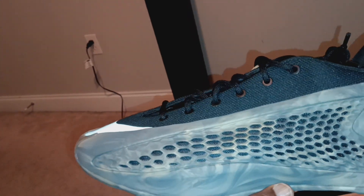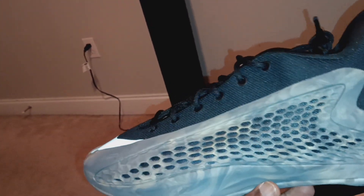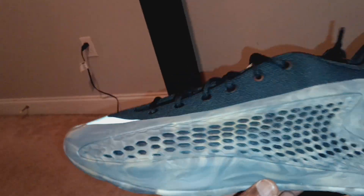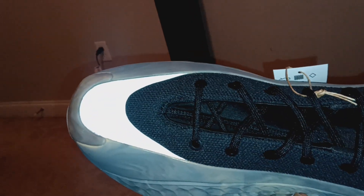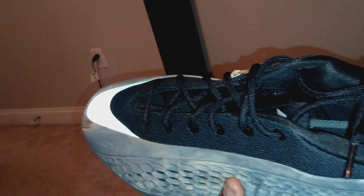The mids are more bouncy and more plush. The lows just look better in my opinion — they're comfortable too — but the mids just feel a lot more substantial as far as the way they fit and the way the cushion is set up on those.